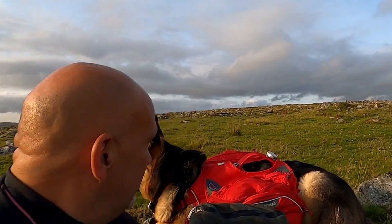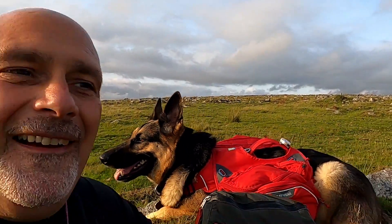Hi, I'm Seamus from Outdoors Inspiration. This is my German Shepherd Petra and we're off for a cheeky wild camp tonight. We're going to explore some Bronze Age sites on the way to where we're going. Come along and have a look with us.